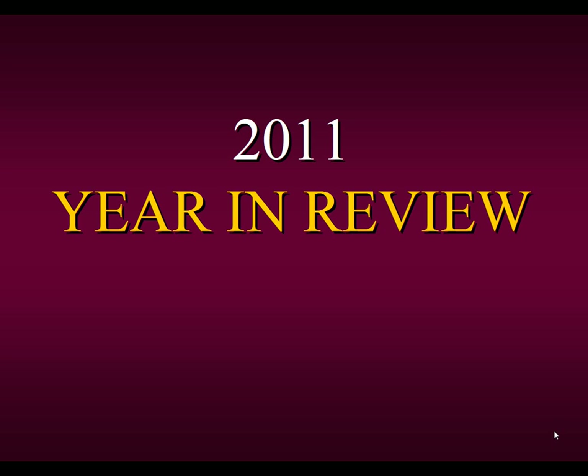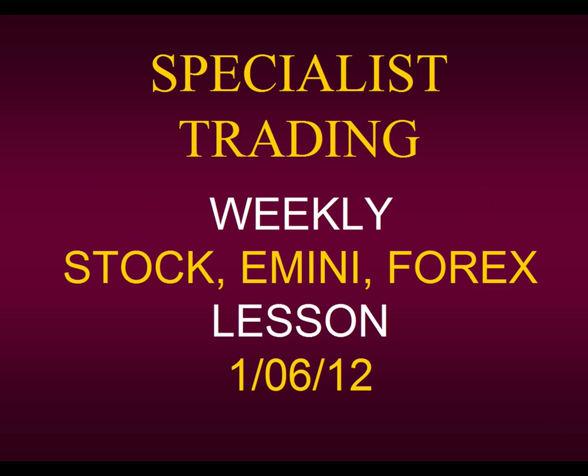Welcome to this presentation of 2011, the year in review. This is the Specialist Trading weekly stock, e-mini, and forex lesson for the week ending January 6, 2011.